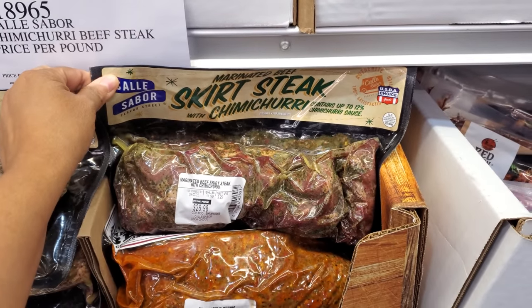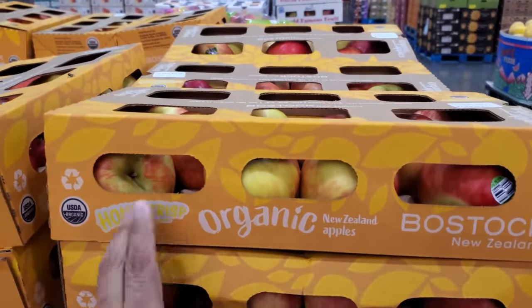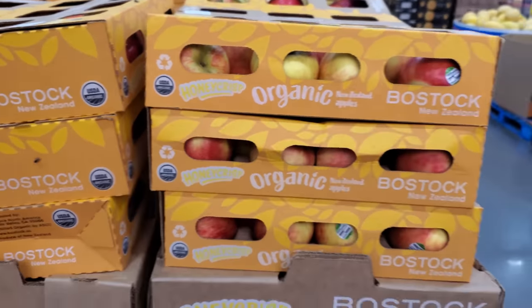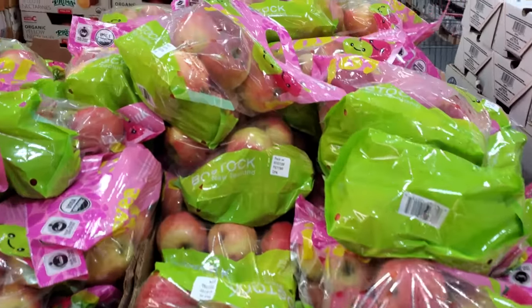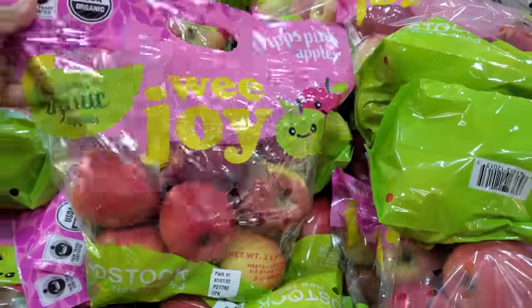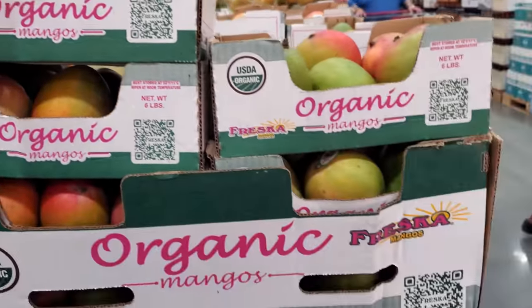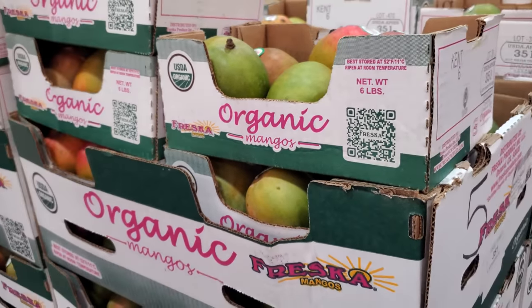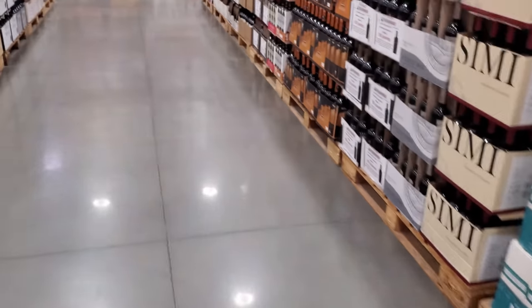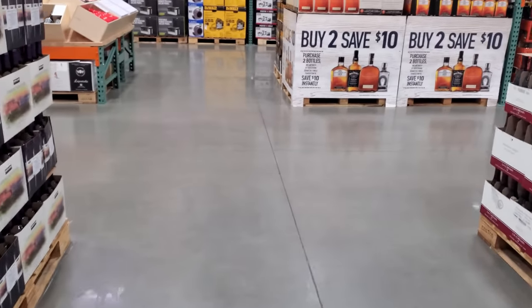Chimichurri sauce — am I saying that right? Organic Honeycrisp apples from New Zealand for $11.99. Three-pound organic Cripps Pink apples. Organic mangoes are $8.99 for a six-pound bag. This location seems to have more organic options. Organic can be tricky to find at Sam's Club — you can find some there, but if you're looking for more organic options, I'd suggest coming to Costco.